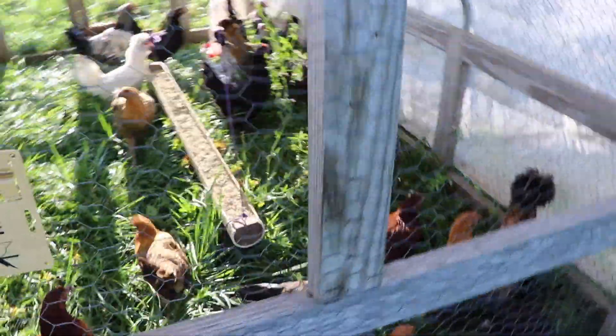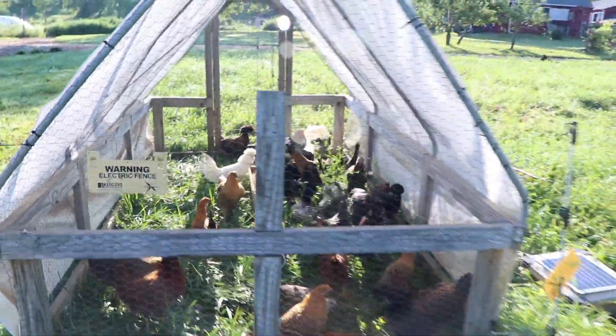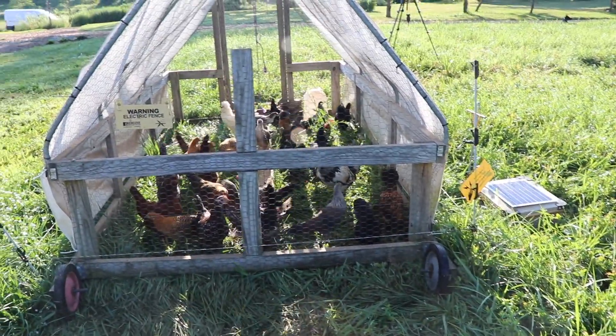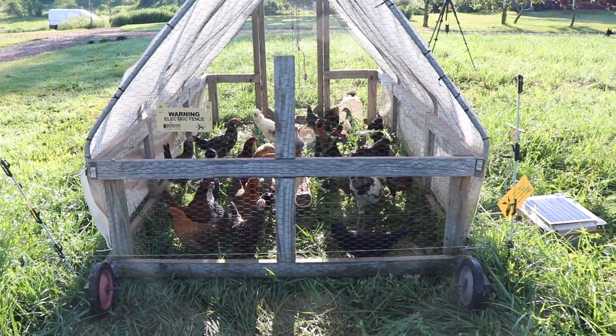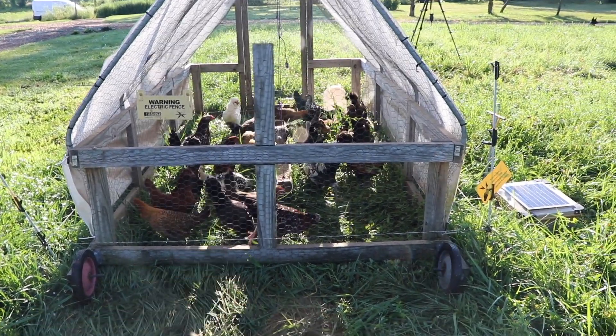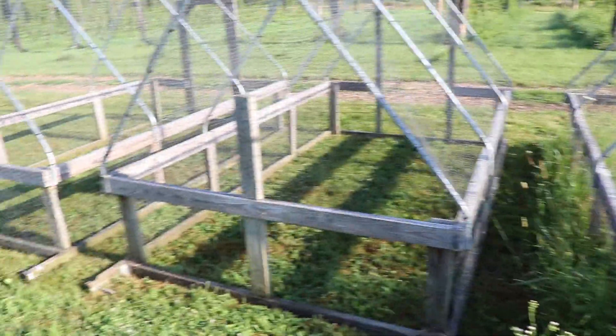It's harder to make a comprehensive video about a chicken tractor because it really is just a box with no floor that chickens are raised on that you move every single day. That spreads the manure load out and gives the chickens a fresh salad bar every morning.